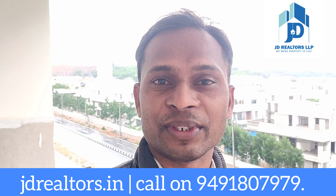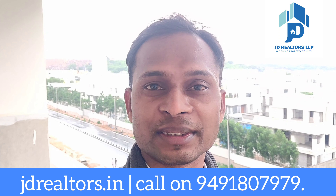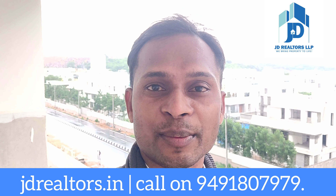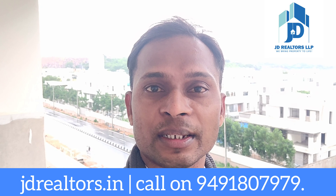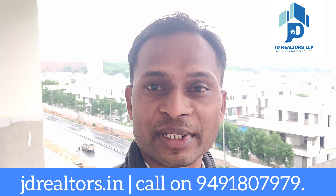Thank you for watching this video till the end. For any other property details or for this property, please contact me on 9491807979. In all of Hyderabad, if anybody has their own flat for resale you can also contact us. Kindly don't forget to subscribe to our channel for more properties like this. Thank you.